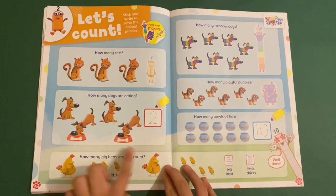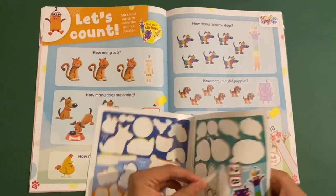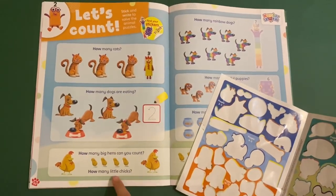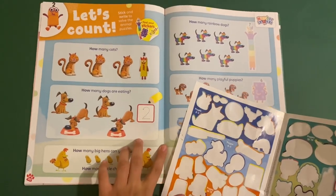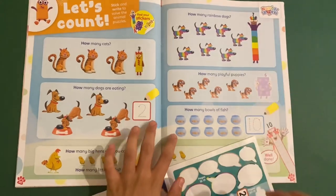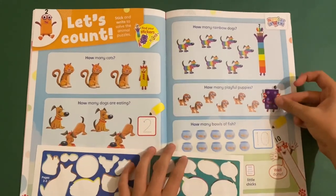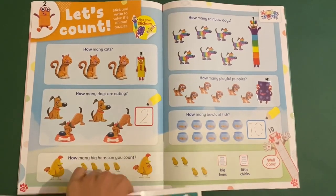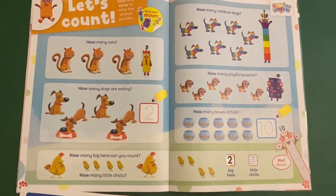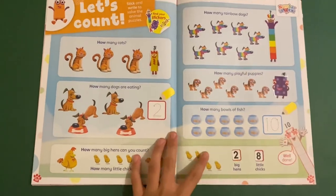Then you've got the Numberblocks — this is like how many pets there are. How many cats? There are three. How many dogs are eating? Two. How many big hens can you count? How many little chicks? There are two big hens and four little chicks. How many rainbow dogs? There are seven. How many playful pups? How many bowls of fish? Ten. And then you can stick on how many big hens and little chicks — that makes eight. So that's all the Numberblocks.